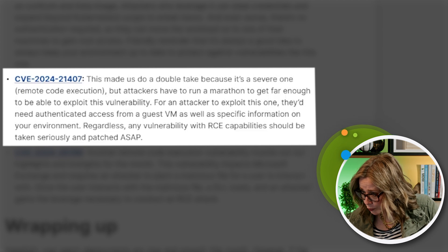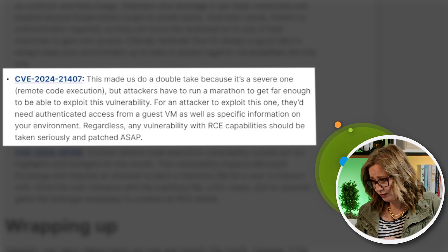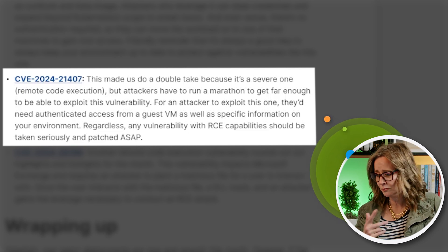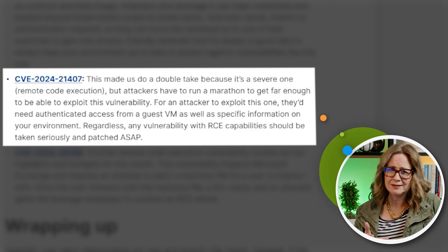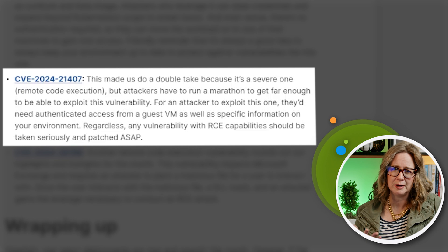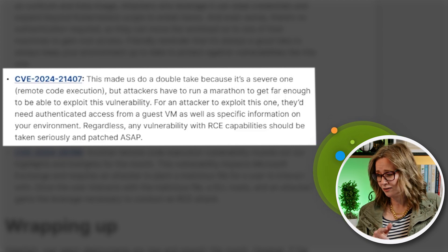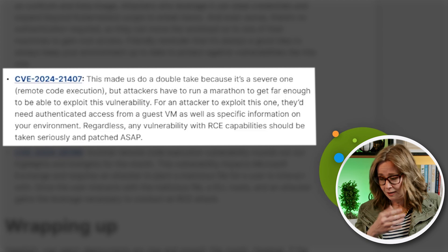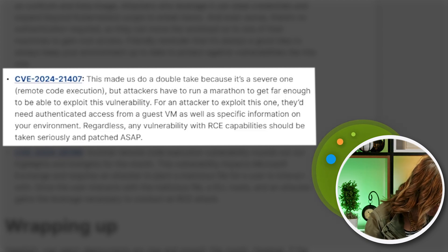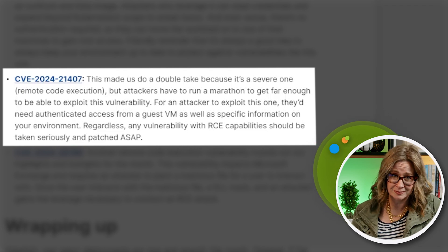Next up, we have CVE-2024-21407. This one is a remote code execution. In order to exploit it, they have to be in your environment — so some hurdles there — and this involves a guest VM. Think hypervisor, think Parallels, think VirtualBox. So they have to be inside, but if they are inside, they can run a remote command. Patch this one ASAP. It's an 8.1, but again, remote code execution — so get on that one.